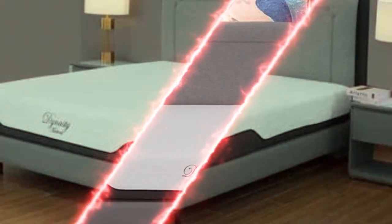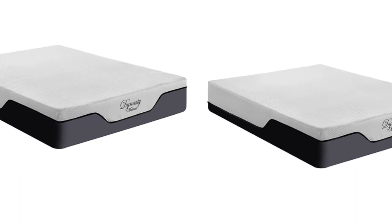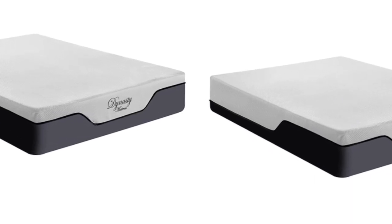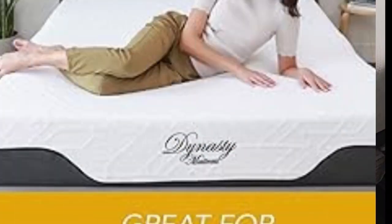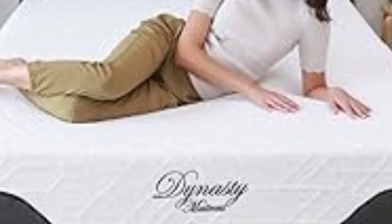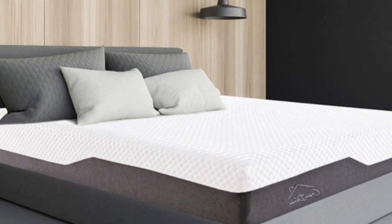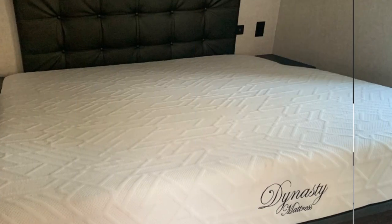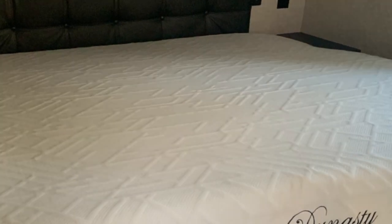The Cool Breeze Gel Memory Foam qualifies for free ground shipping in the contiguous U.S., includes a 120-night sleep trial, and is backed by a 30-year warranty. Pros: above-average support for an all-foam bed, machine washable cover, and low-profile conducive to RV sleeping. Cons: high potential for harsh off-gassing odor after unboxing and limited edge support that can lead to perimeter sinkage.